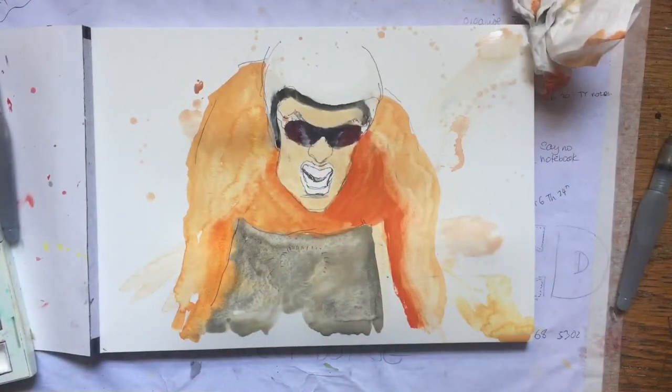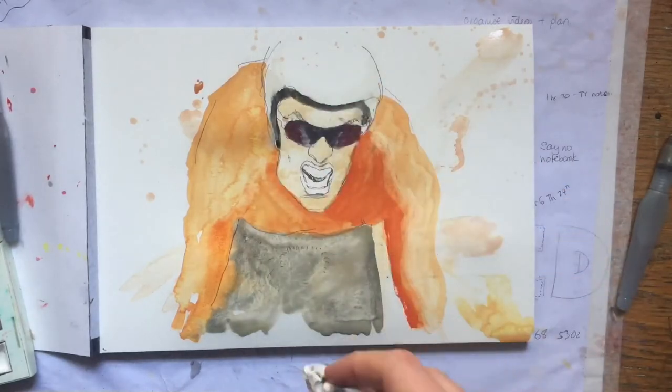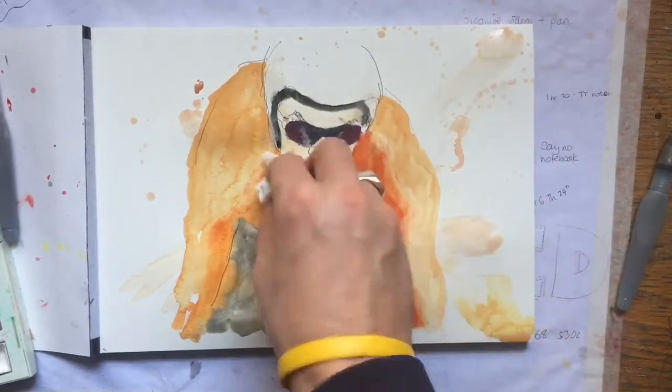He looks quite jaundiced, doesn't he? I'm going to go over this, don't worry.